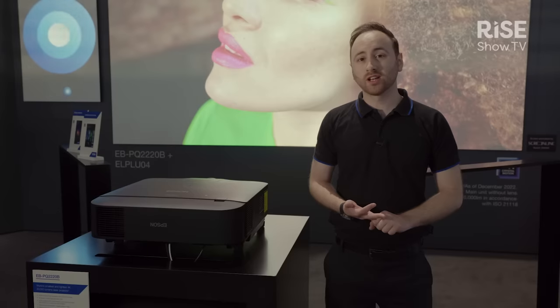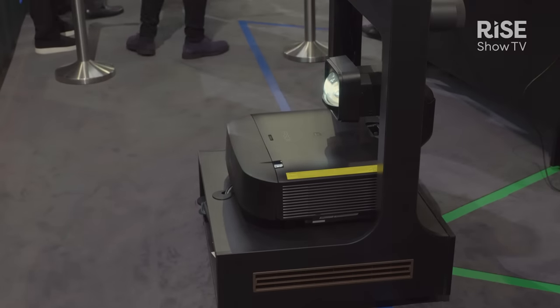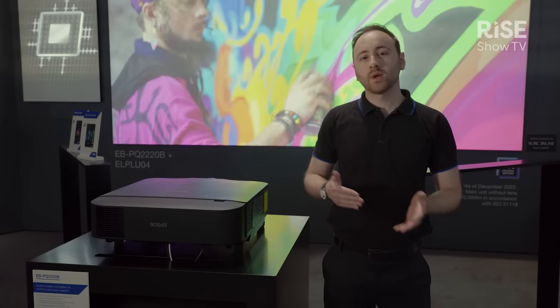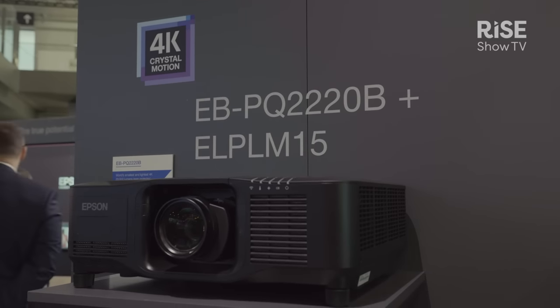The EBPQ 2000 series is split into two sections. We have the 8,000 and 10,000 lumen products which fit into our PU 1000 series product chassis, and then we have 13,000, 16,000, and 20,000 lumens which fit into our PU 2200 series product chassis.